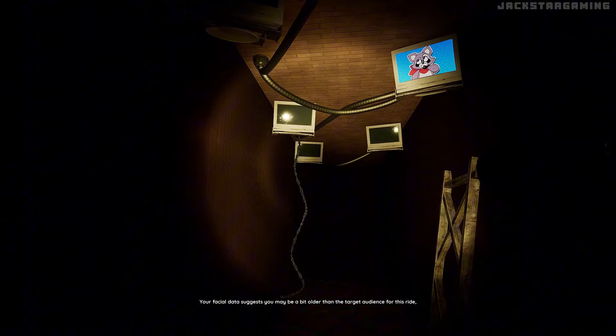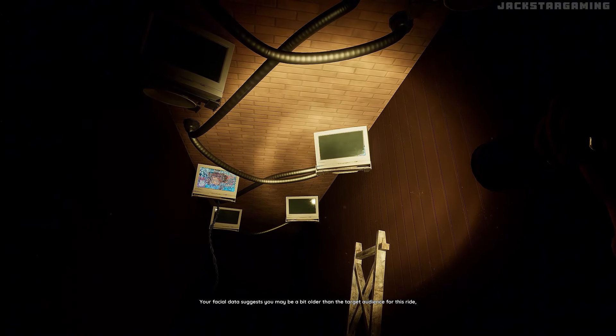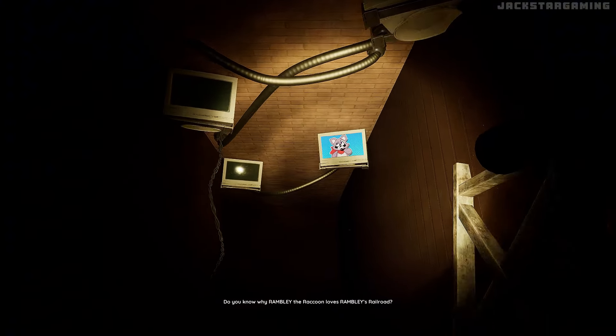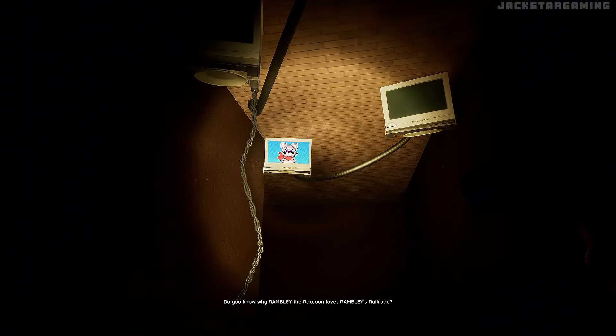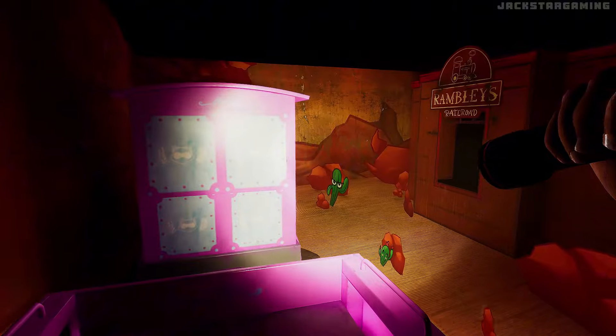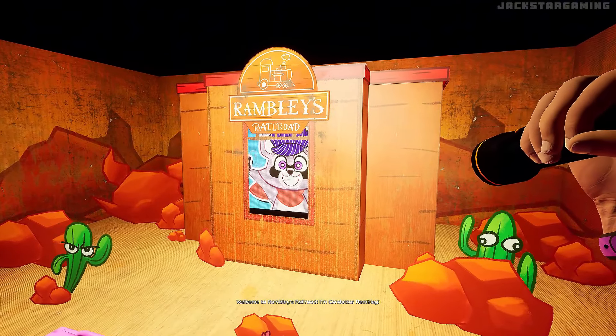Your facial data suggests you may be a bit older than the target audience for this ride, but it's one of my favorites! Do you know why Rambly the Raccoon loves Rambly's Railroad? Cause I like trains! Welcome to Rambly's Railroad! I'm Conductor Rambly!